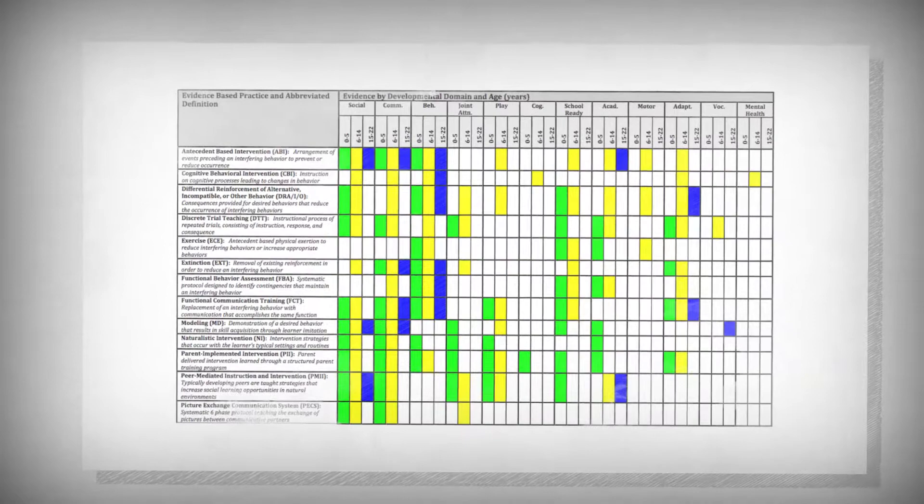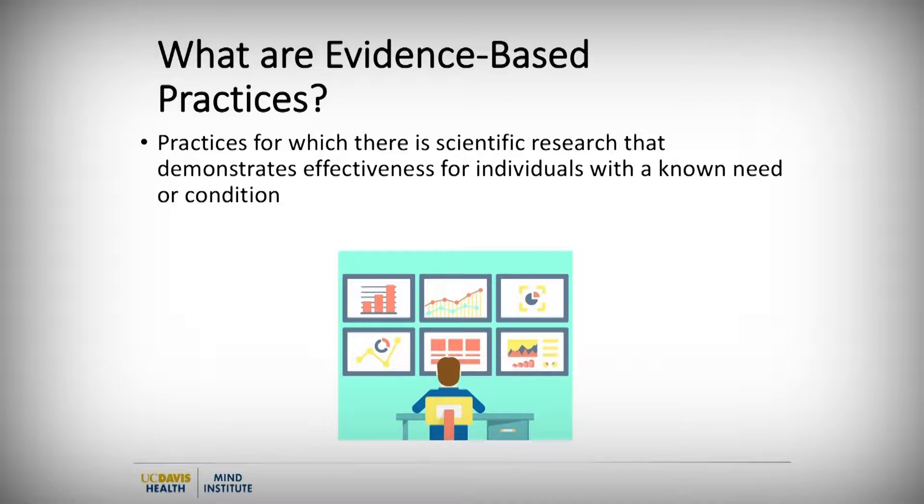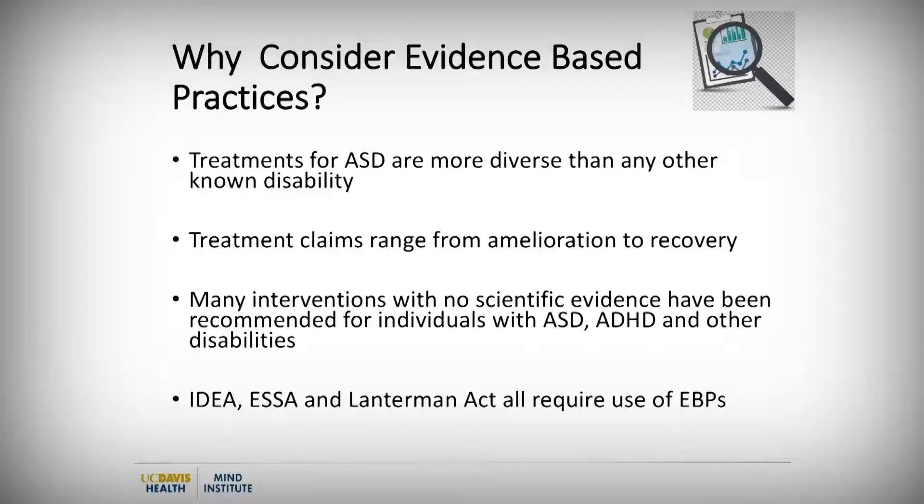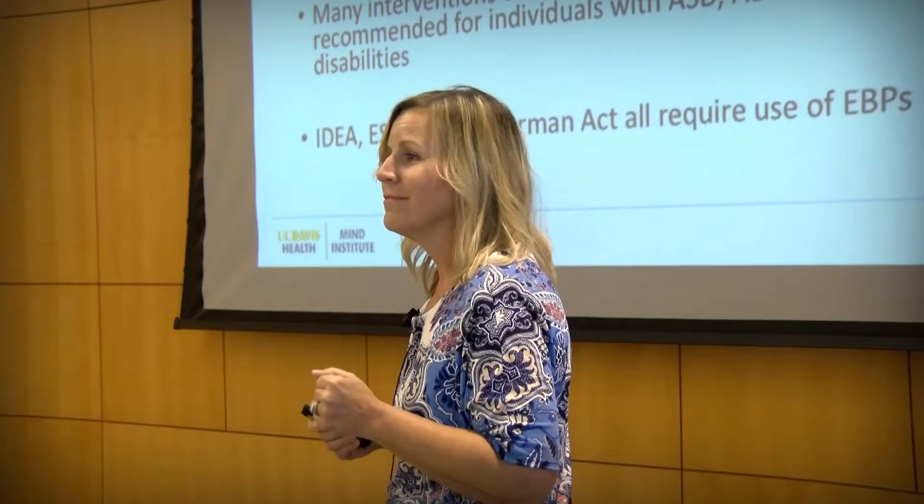What are these evidence-based practices? Really, all that means is that these practices have some scientific research behind them that's been done really well and by multiple people, showing that these practices work to affect some kind of change with a specific population. We use them because it's in policy that we should — the Individuals with Disability Education Act says you should use research-informed evidence-based practices. There are lots of things out there with no scientific evidence, and we don't have time for that.